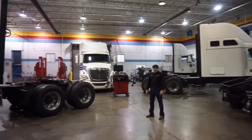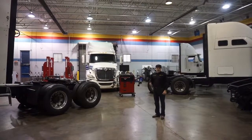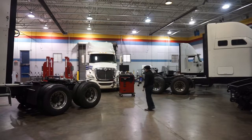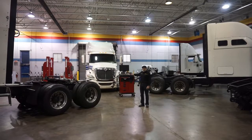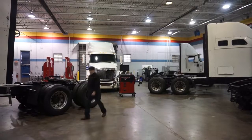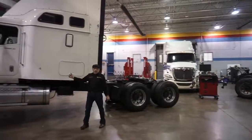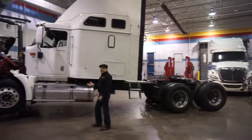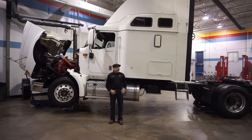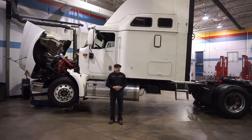This is the shop. This is where we bring everything we learn from the classroom out here and get our hands dirty. From the classroom we come out here and we learn everything from alignments — we've got alignment machines, we do alignments. We've got mobile lifts to lift the truck up in the air, replace parts, change oil, do maintenance. We'll do everything from pulling the transmissions and clutches out, putting them back in, and making sure they're running. We have 12 full-sized Class A trucks and some medium-duty trucks.